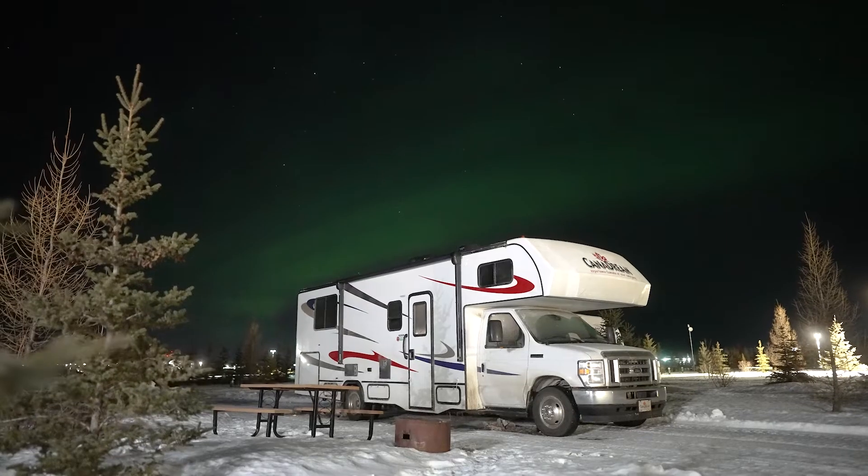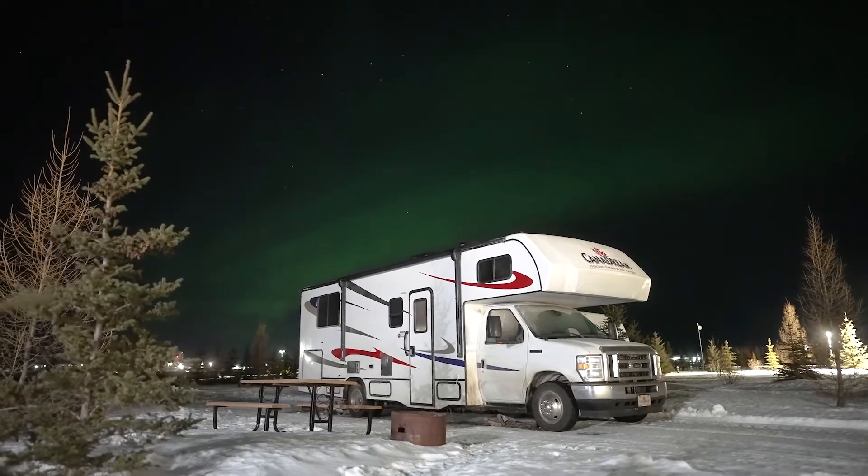Hey, my name is Brandon and I'm on site with GoRV in Canada in the Northwest Territories. Today we're going to teach you how to chase the Aurora Borealis on your winter RV trip. If you haven't watched the winter RVing video yet, go watch that first. Tip number one is understanding the data.